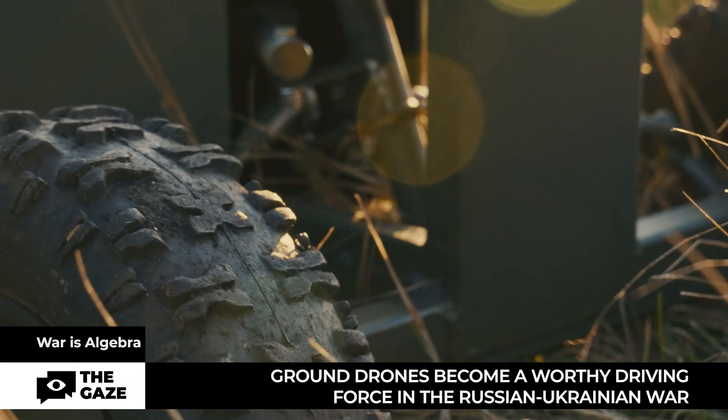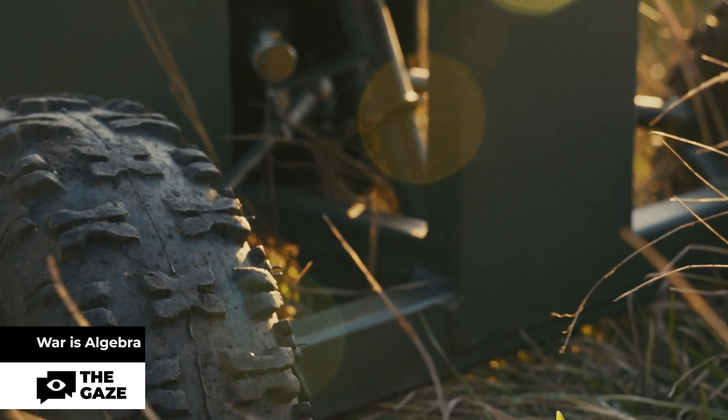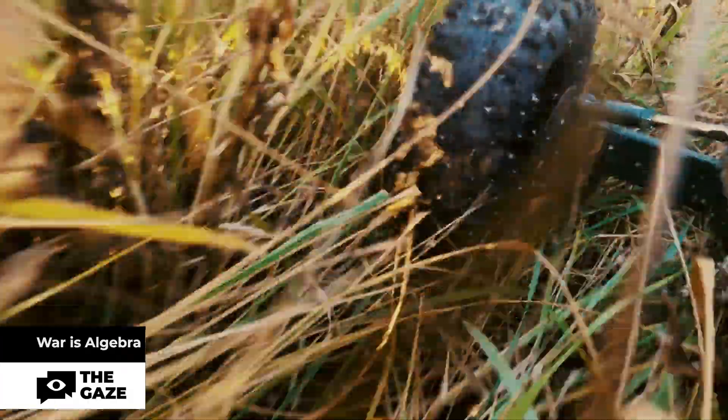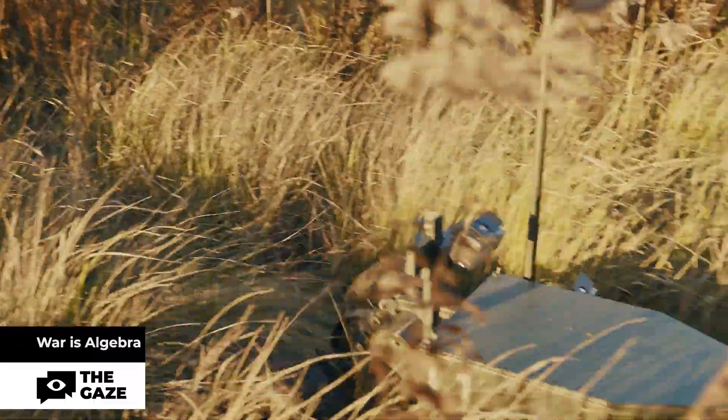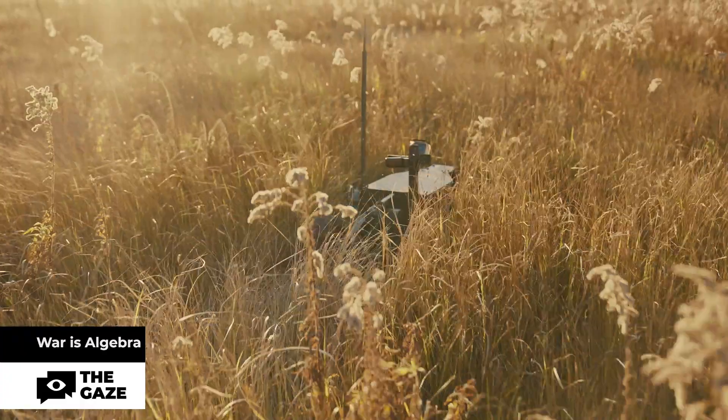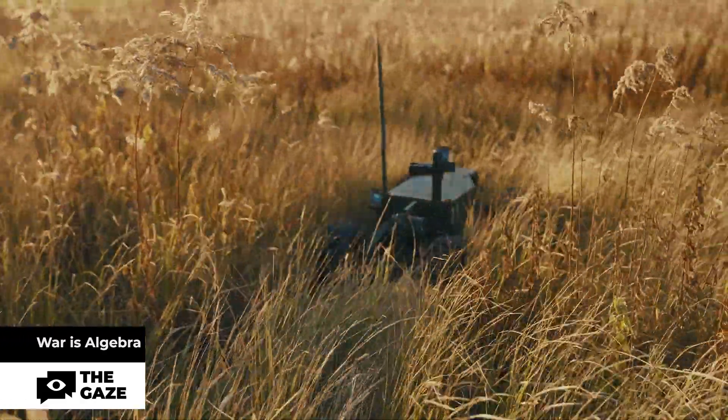These drones can perform a variety of tasks on the battlefield, while the soldier is in a relatively safe place. Therefore, their main purpose is to save lives and destroy the power of others. Today's program is about the capabilities and functions of Ukrainian-made ground drones.